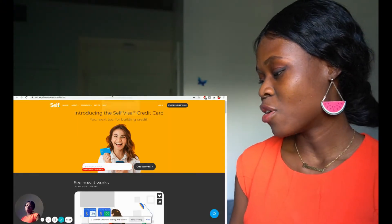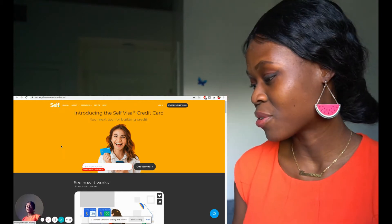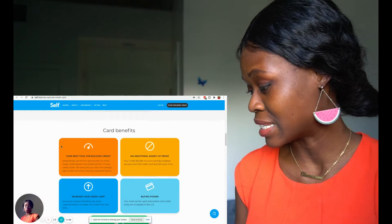Just watch alongside with me and let's see how it is — I've been seeing this a lot and thought, okay let's see. I'm going to start the screen recording. All you have to do is go to self.inc — I'm going to put those links in the description — and then you'll see self.inc/visa-secure-credit-card. I really like their interface; their ads always look so nice.